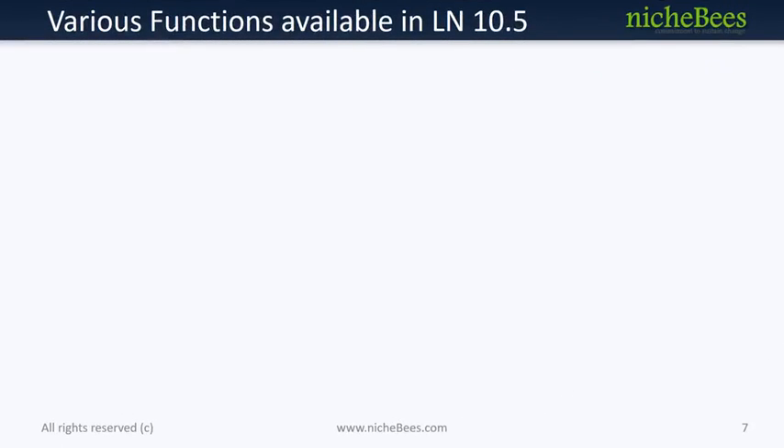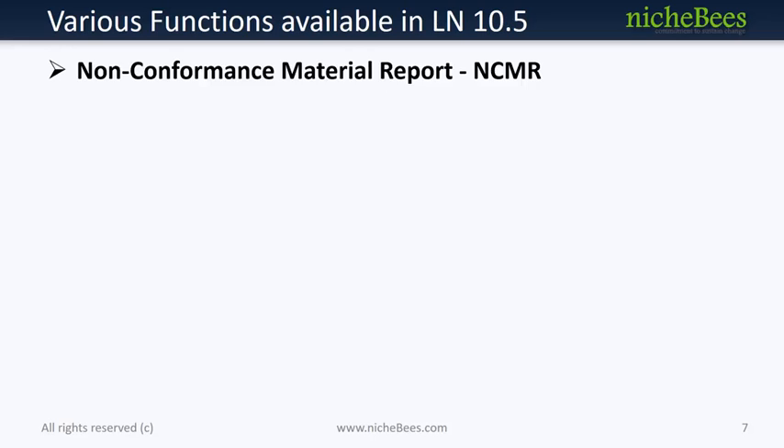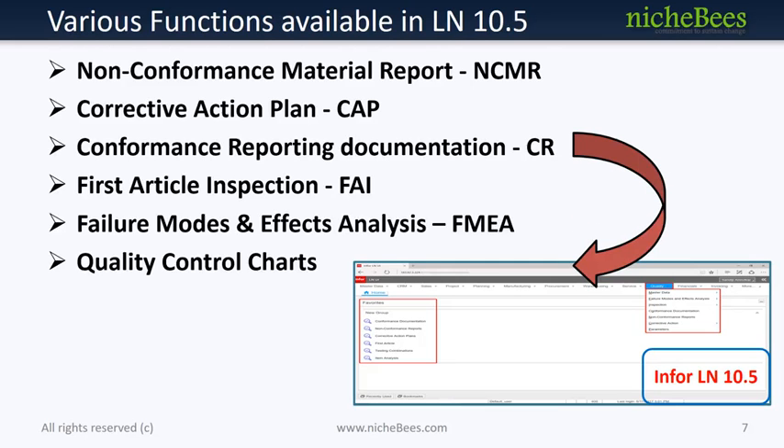Functionalities available under Infer Lane 10.5 include: Non-conformance Material Report to document both failure and its resolution; Corrective Action Plan to identify the most effective actions to correct error causes; Conformance Reporting documentation which confirms source inspection; First Article Inspection which provides objective evidence that all specification requirements are documented to avoid scrap or rejection before the first production run; Failure Modes and Effects Analysis which identifies all possible failures in a design, manufacturing or assembly process, or a product or service; and Quality Control Charts to monitor and improve quality standards.